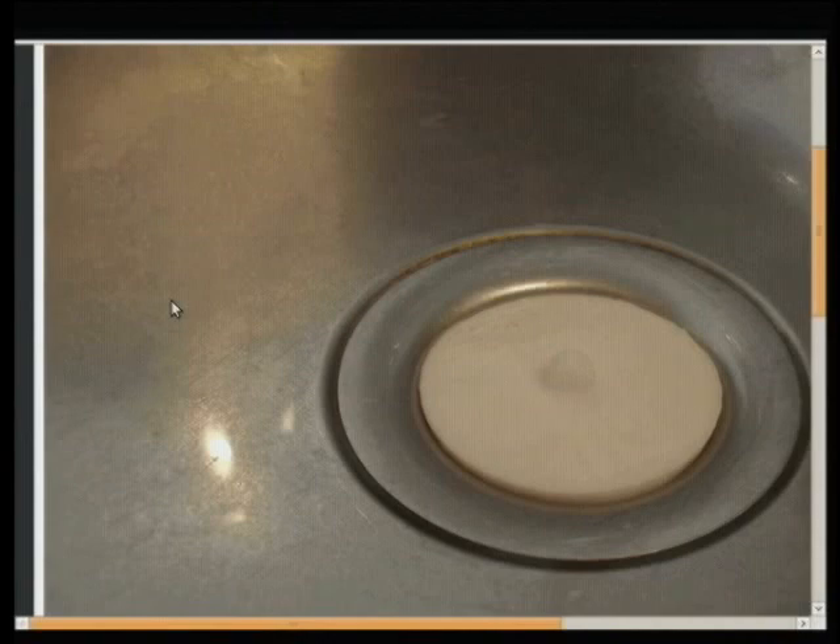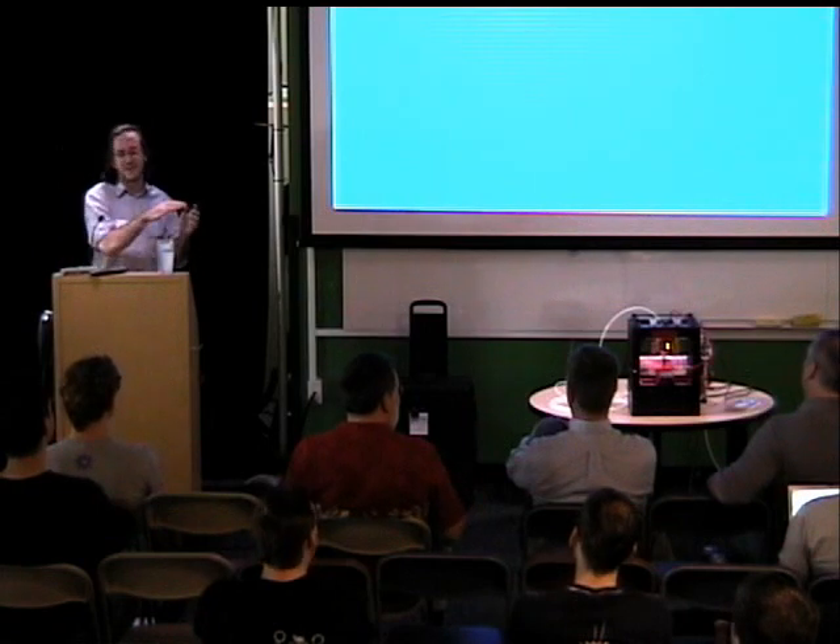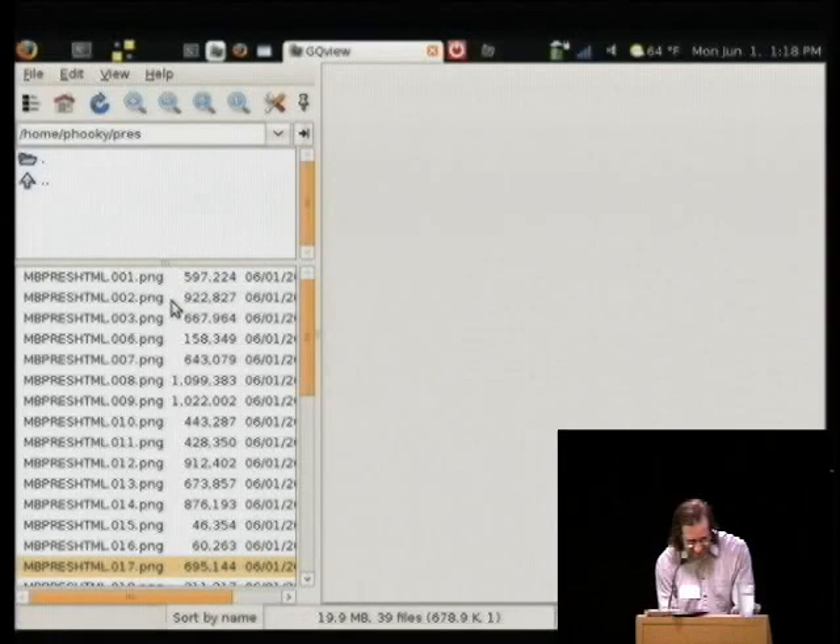A friend of mine has been asking for a Utah teapot for a long time. One of the few limitations we have right now is we don't have a support material extruder, so doing overhangs is still a little difficult because we have to use the same material we're printing with as support material.